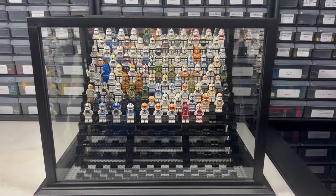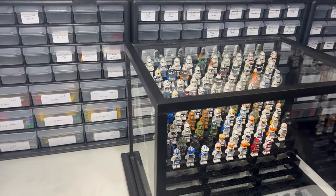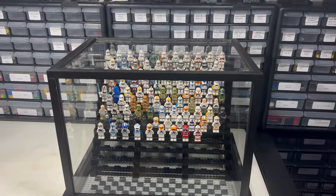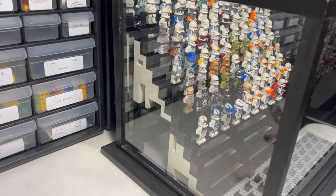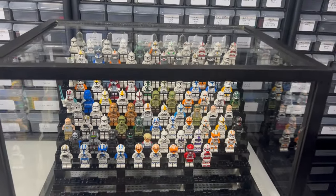I hope you guys enjoyed that entire video. I just wanted to show you real quick my entire display for these figures — I have this cool shadow box that came in a haul, and I created a custom scaffolding for all my figures to sit on. I do hope you guys enjoyed this video. Don't forget to leave a like and subscribe, and I'll see you in the next one.